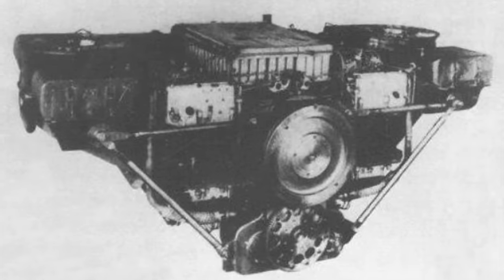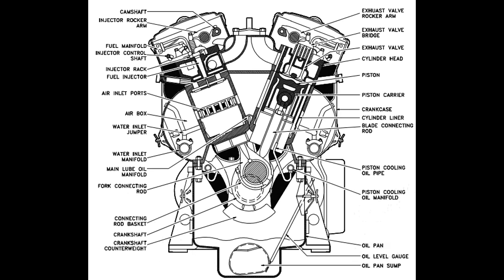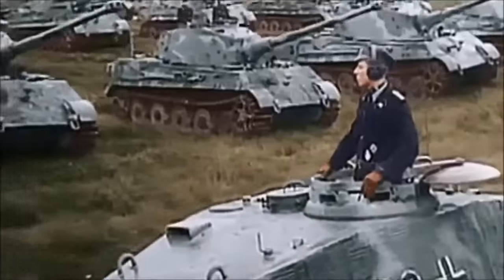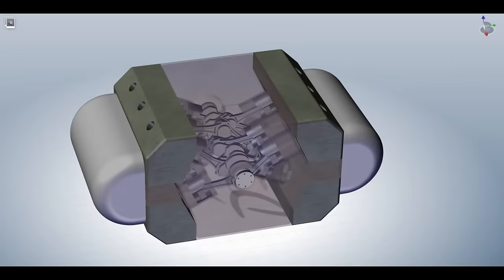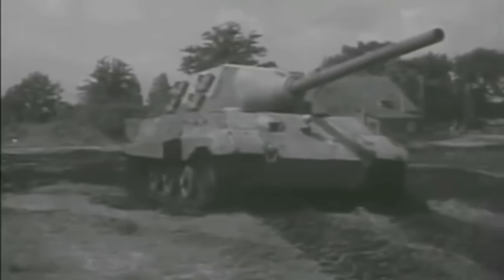Both are powerful X-layout diesel engines, which is very unique since most diesel engines are V-layout. These are probably the only X-layout engines for tanks that were actually used, or rather planned to be used. But the more you look into it, the more you realize that these engines are nothing alike. The origins of this controversy are silly, to say the least.